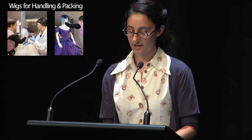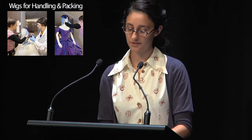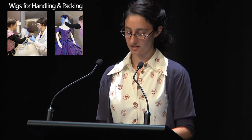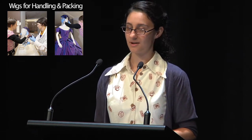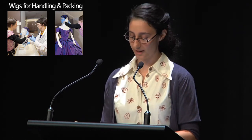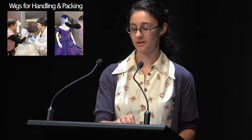Aside from their use in helping interpret the veils and the headdresses, we soon discovered that the wigs could serve a secondary function, as the crin can so easily be stitched into. With this in mind, we decided to stitch the majority of the veils directly onto the wigs. We were therefore able to reduce the handling of the veils by using the wigs as both the handling and packing mounts.